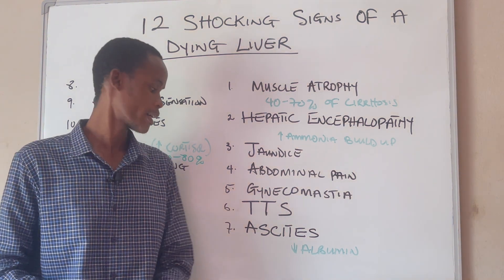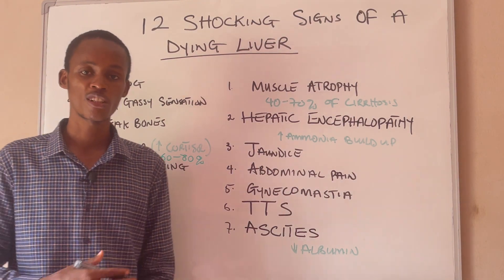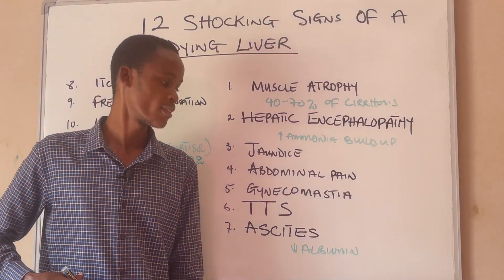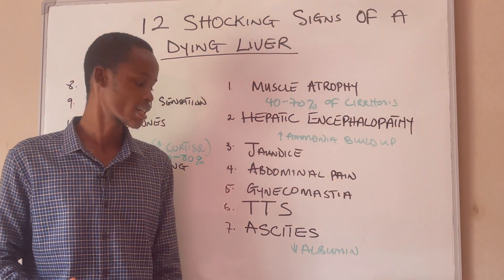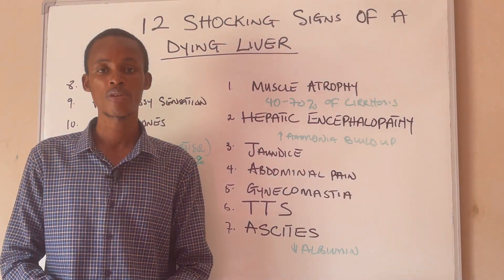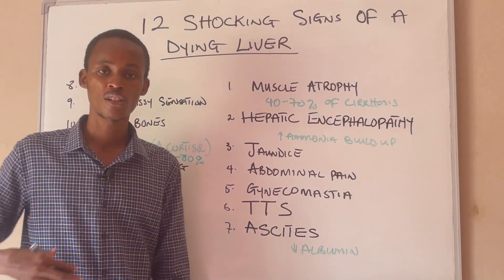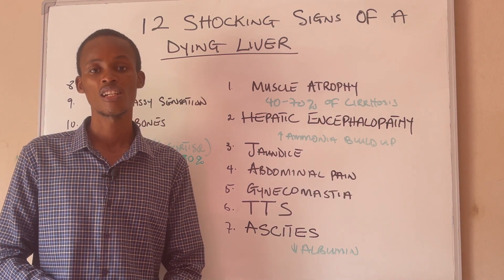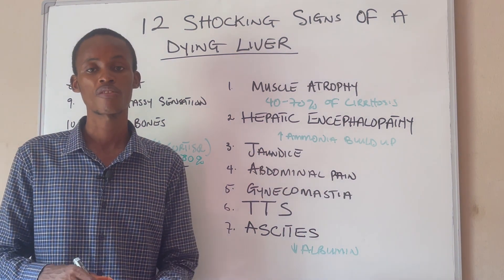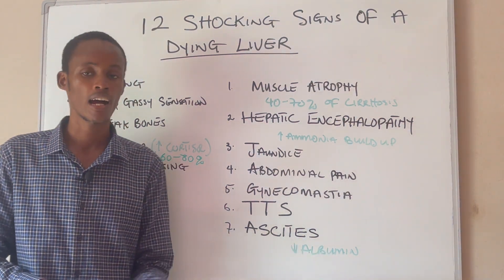Number seven is ascites, which is the accumulation of fluid in your abdomen. You may have this due to the inability of the liver to secrete the protein albumin. You are most likely going to have ascites when significant damage is done to your liver — when your liver has lost most of its vital functions, like its ability to synthesize albumin.